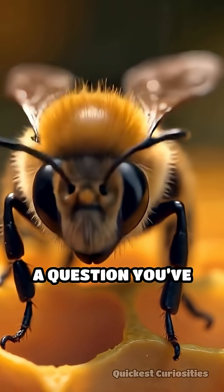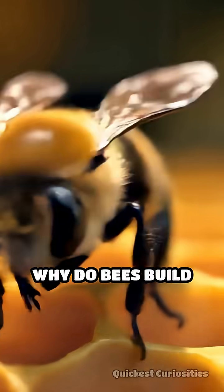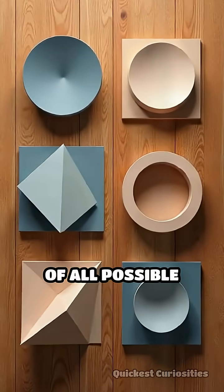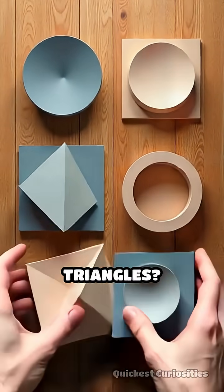Stop scrolling. Here's a question you've probably never asked: why do bees build honeycombs with perfect hexagons? Of all possible shapes, why not circles, squares, or triangles?